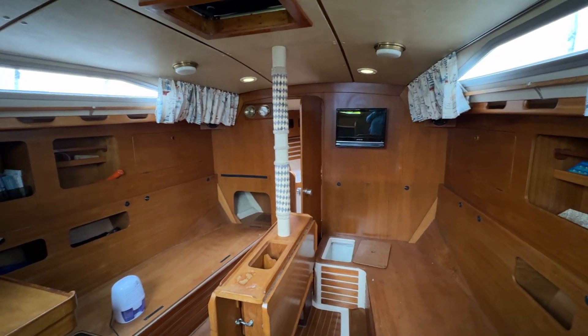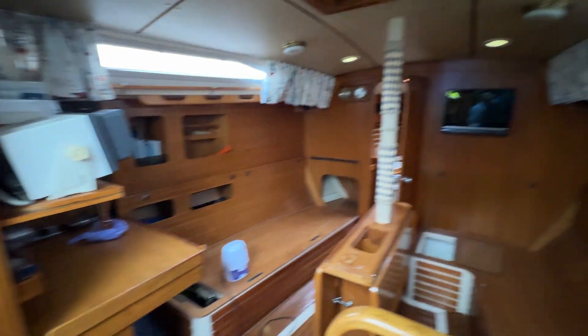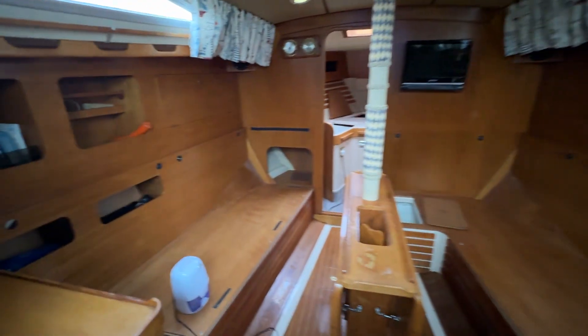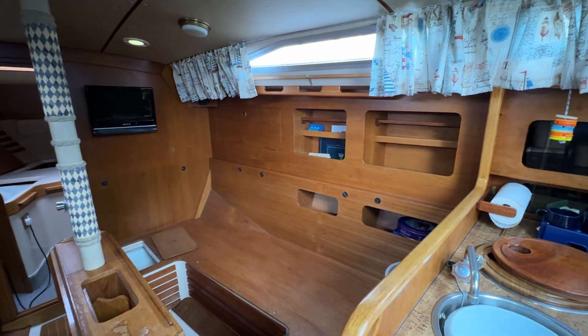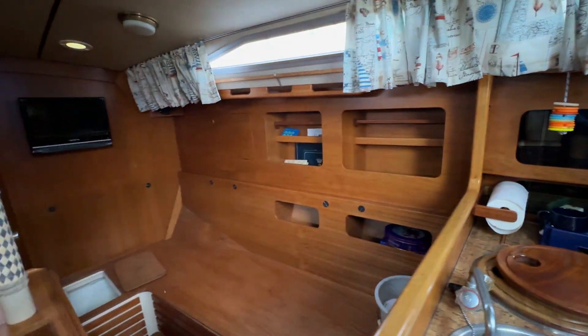Here we are on the Moody 346 listed with Boat Shed Portsmouth. I'm just going to take you for a walk around so you can see that she has been stripped for the winter of all her soft furnishings, which is a good thing to see. You can see in the photographs the cushions and the type of upholstery. She's all clean and tidied out for the winter, so she looks great.